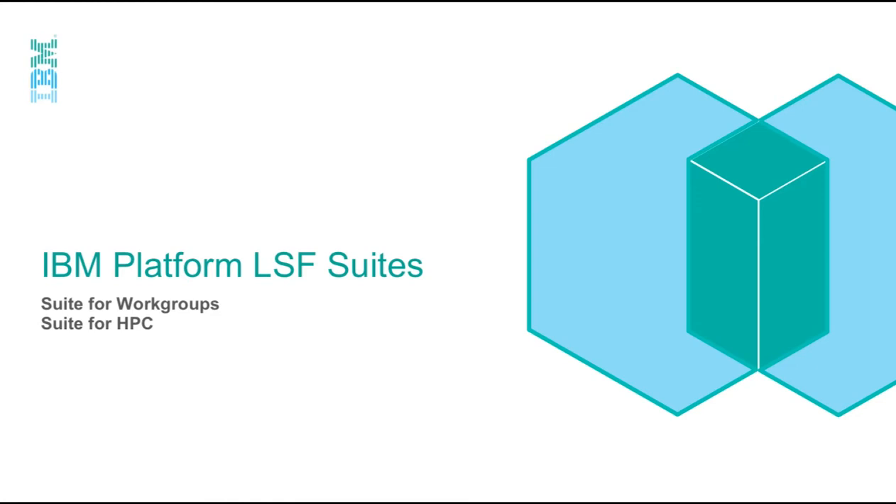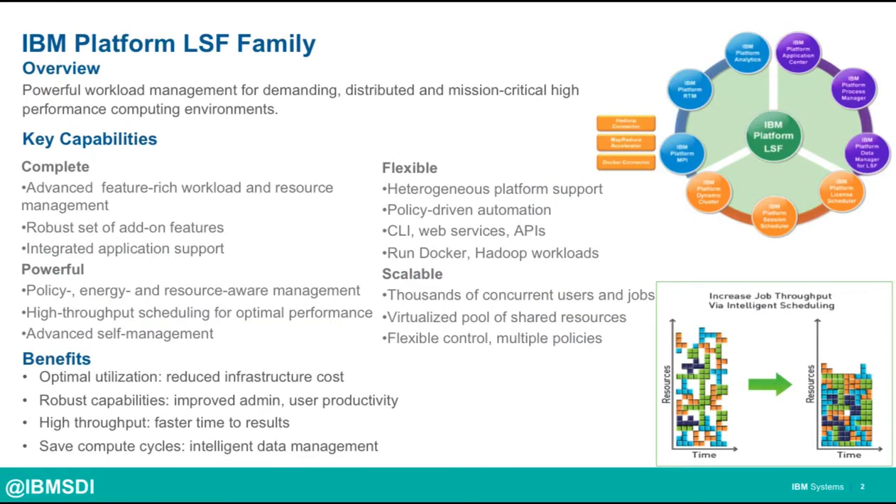IBM has introduced a new way for organizations of all sizes to buy and acquire a full HPC management suite, and that includes the community editions for those that are just starting out with HPC. So maybe let's start with a brief overview of the IBM Platform LSF family. Platform LSF is a powerful workload management solution for mission-critical HPC environments. It's actually been around for more than two decades, and during that time it's grown into a very broad family of products for managing HPC environments.